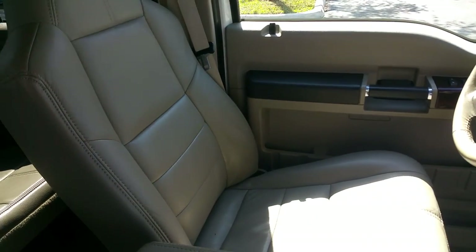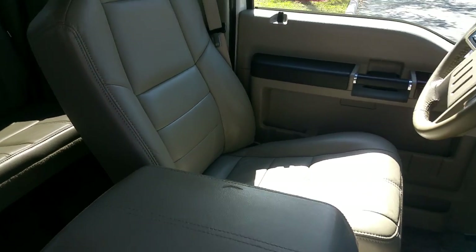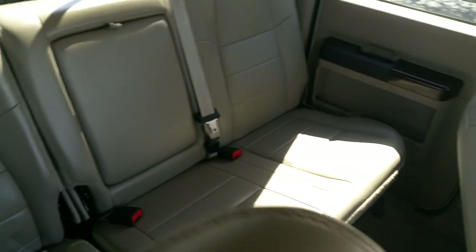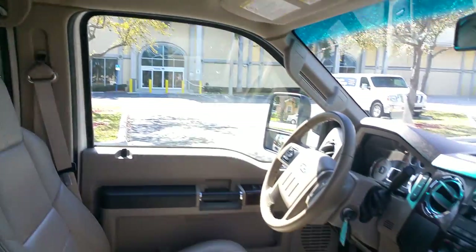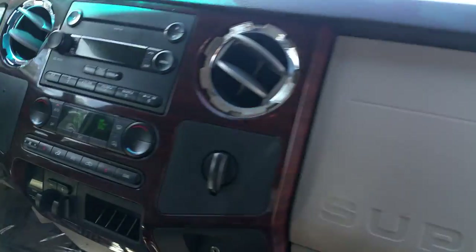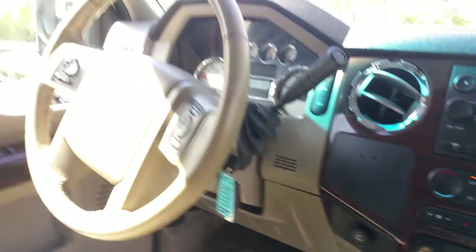Interior is all leather with barely any wear on it — it's like new. 4x4 with ice cold air conditioning.